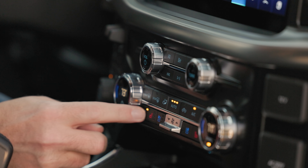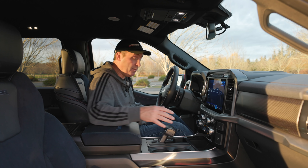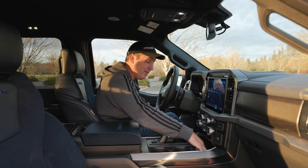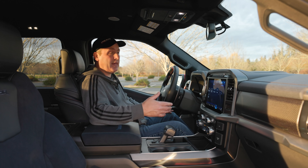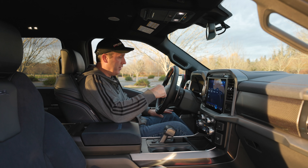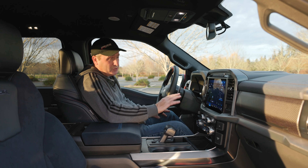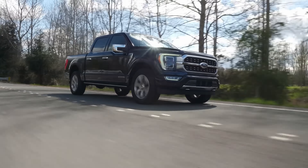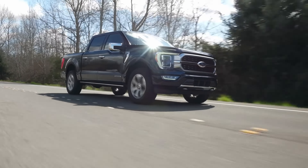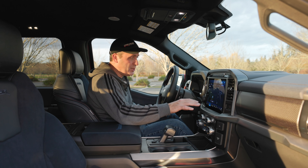The steering wheel gets heat as well. There's also a wireless charging pad for mobile devices, and this works with both Apple CarPlay and Android Auto. This includes the latest version of Ford's Sync system, which is really quite nice — we explored it in depth in our F-150 Hybrid review. Check out that review also on this channel.